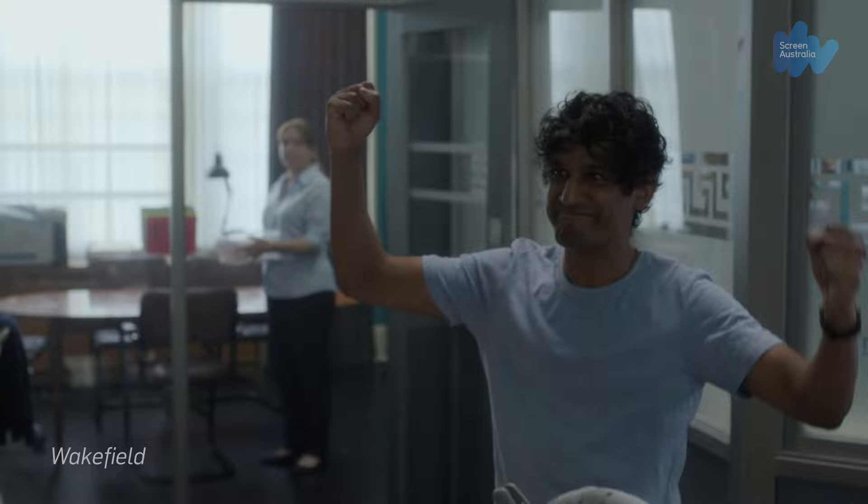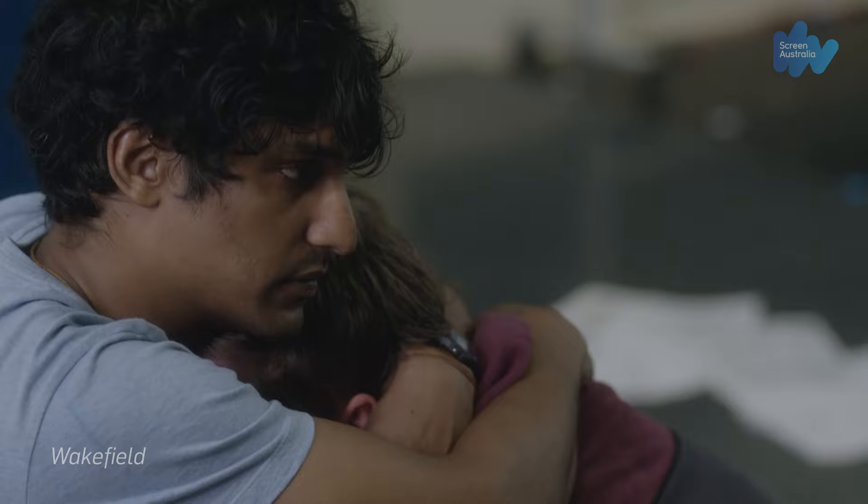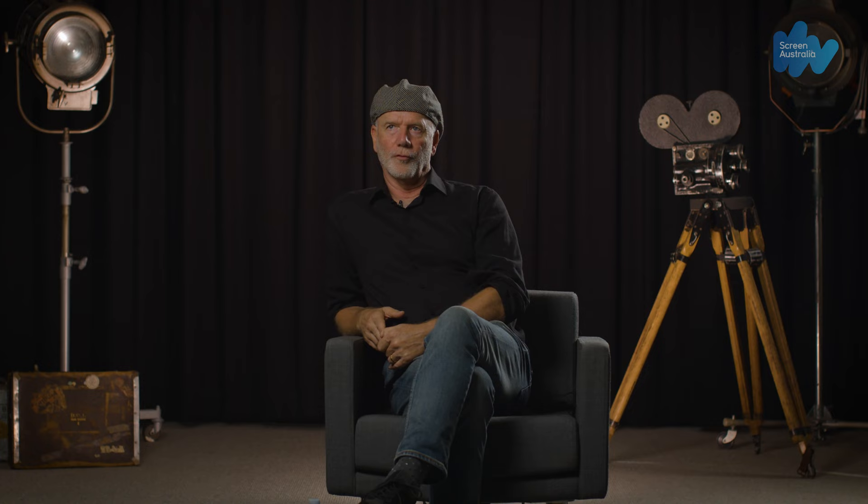Wakefield is a drama set around a psychiatric institution where our lead actor, a psychiatric nurse, who seems to have a knack for solving everyone else's psychiatric problems, is also having his own breakdown.